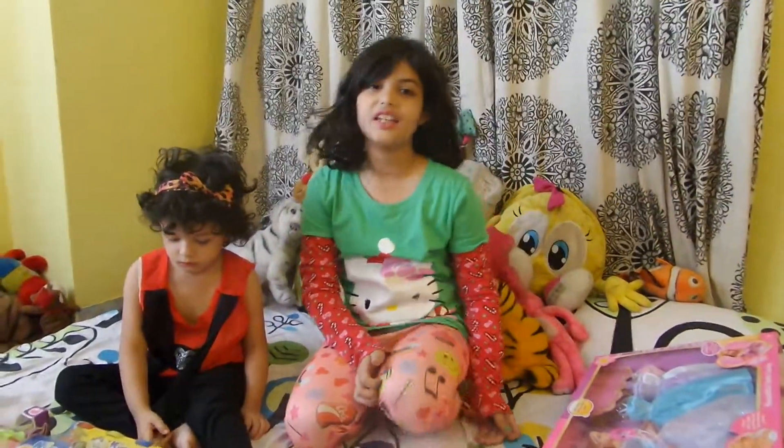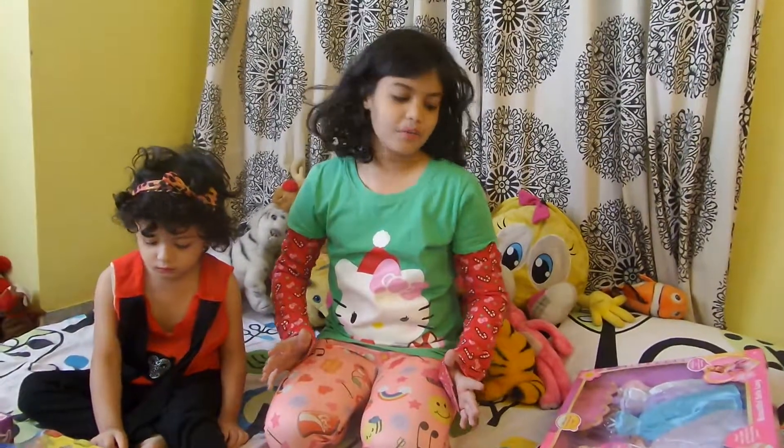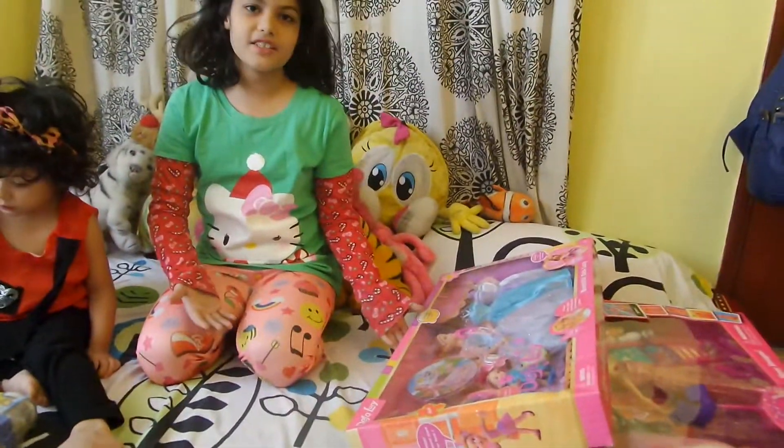Hey guys, welcome to my show. This is Sonia and today I am going to show you my presents. Yesterday was my birthday and I got a lot of awesome presents, and today I am happy to show you guys my presents.